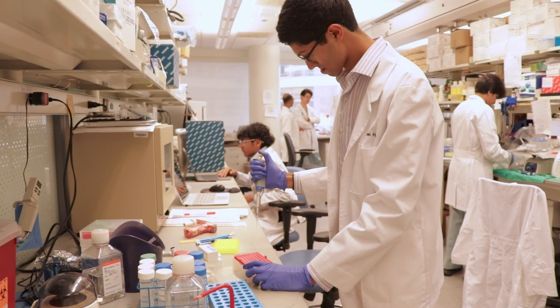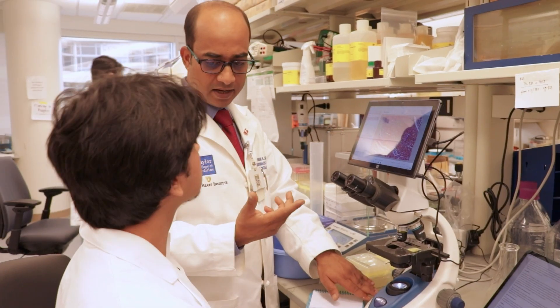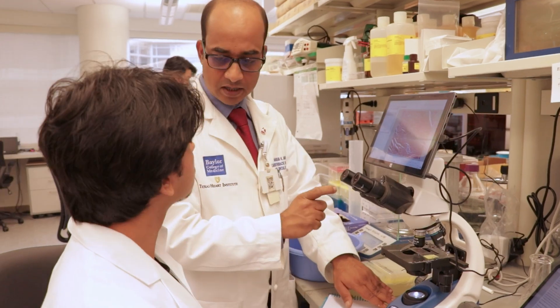Thanks to the SOAR for giving all the Baylor investigators the opportunity to showcase their research in the database. Students find it very helpful as well, so that they can choose what they want to learn from and have the option to choose which project they want to pursue.